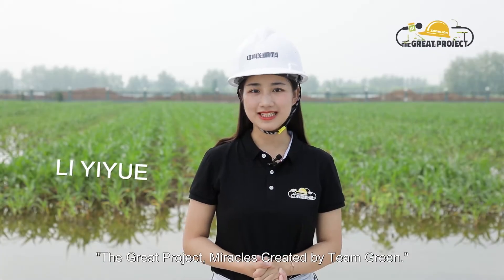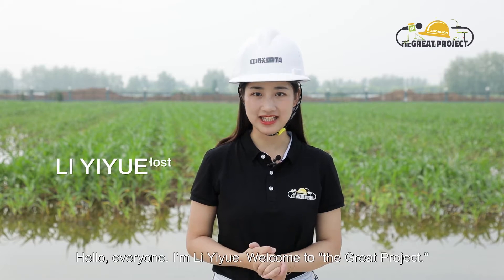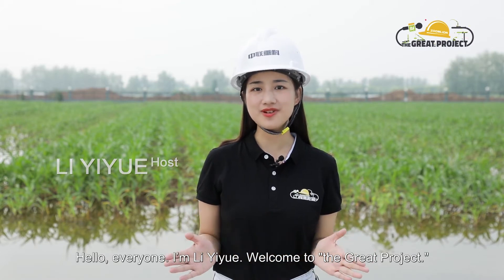The Great Project. Miracles created by Team Green. Hello everyone, I'm Li Yue. Welcome to The Great Project.